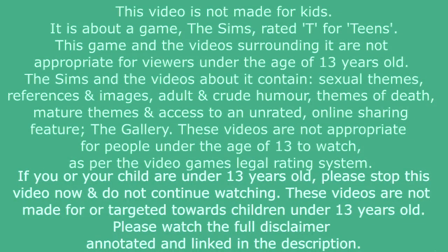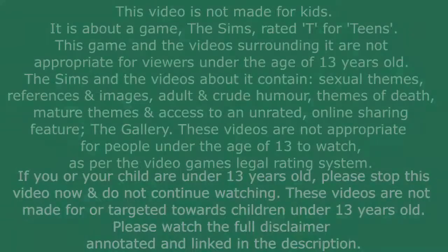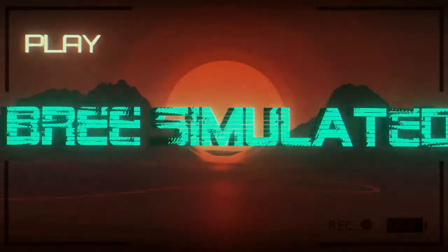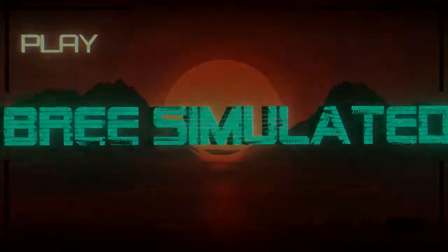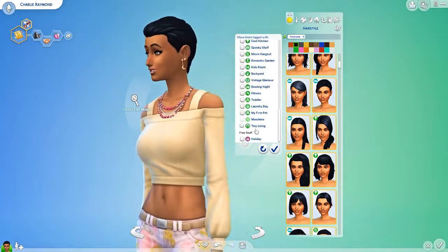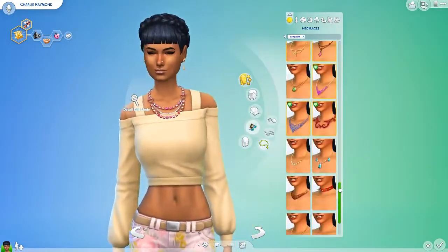This video is not intended for people under the age of 13 as the game is rated T for Teen. Hey guys, it's Bree Simulated here. Welcome back to my channel, or welcome to my channel if you are new here.